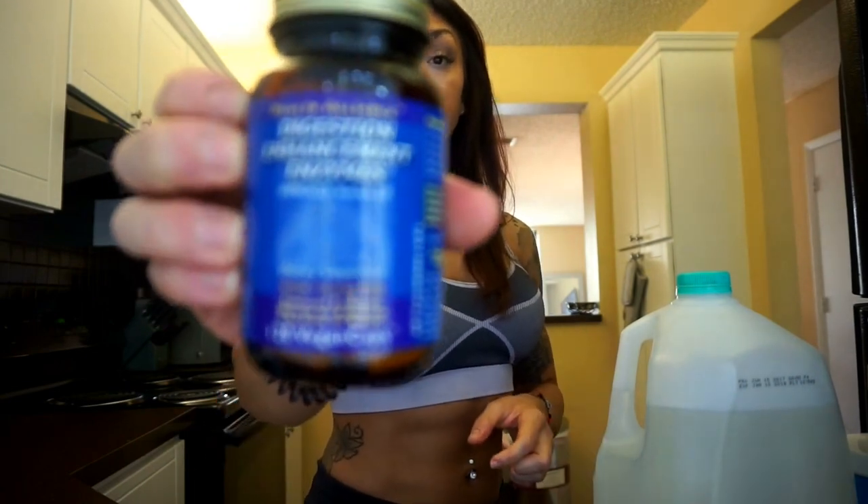Same with digestive enzymes. This is the first time I've taken this one — it's Health Alliance Digestion Enhancement Enzymes. It doesn't matter what brand you take. Serving size is two, and the bottle says you can take it with every meal. I just take it with breakfast and dinner, but if I'm feeling bloated at lunch I'll take it then too. I will not live without it. If I'm out, I'll run to Vitamin Shoppe and grab whatever digestive enzyme they have. I do take the digestive enzyme with food — after my breakfast.